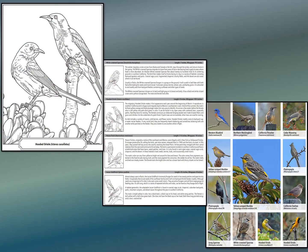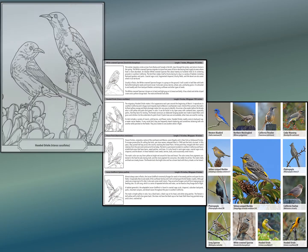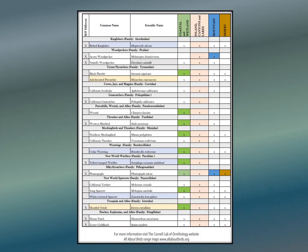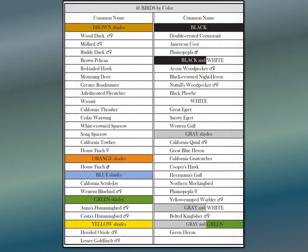It's more than a coloring book. It has a coloring page for each bird, interpretive information about each bird, and a color image of each bird to use as a coloring guideline. Also included is a list of birds by family and a list of birds by color.